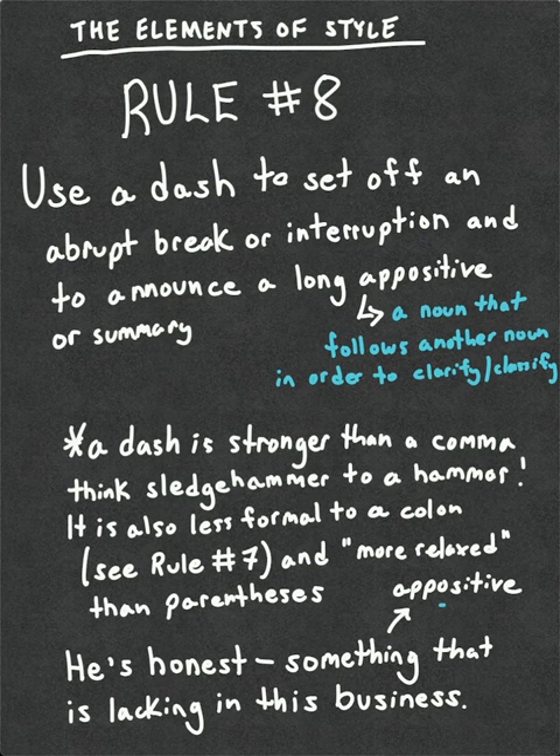The Elements of Style, rule number eight: use a dash to set off an abrupt break or interruption and to announce a long, appositive, or summary. Let's go right to the example.